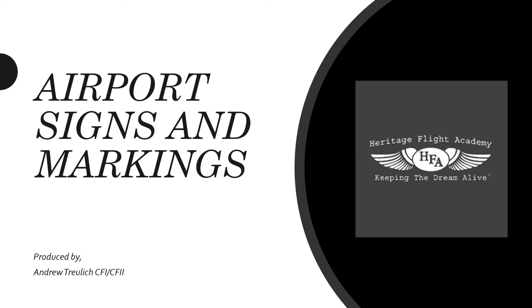Hello everybody, I'm Andrew Culek, Flight Instructor with Heritage Flight Academy. Today we're going to be talking about airport signs and markings and how it applies to us in the airplane.